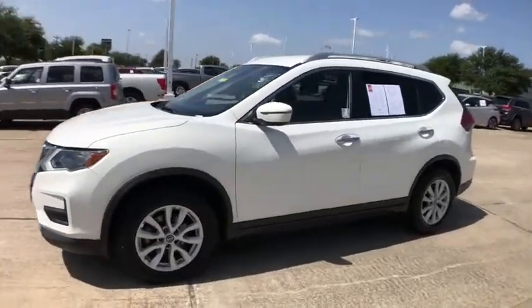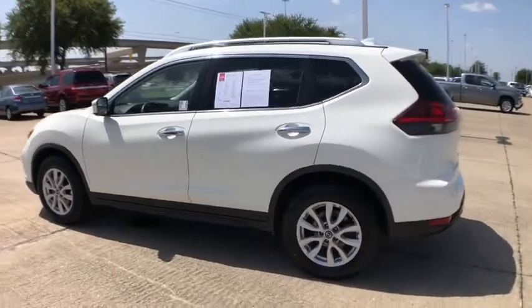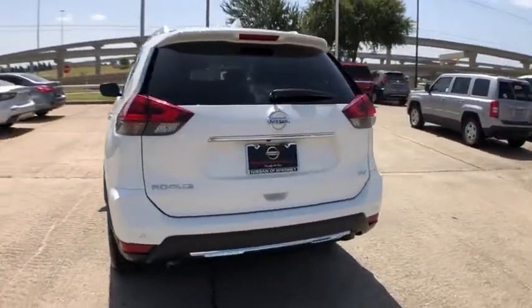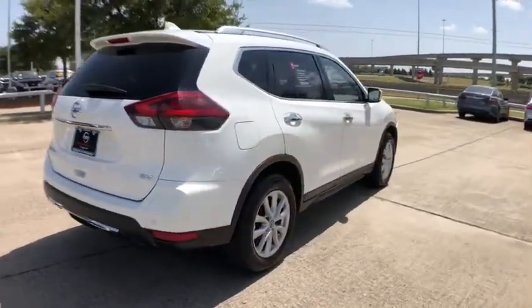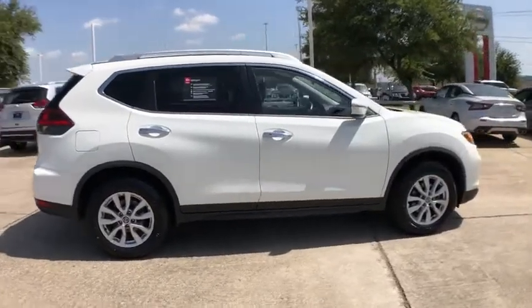Come test drive the 2019 Nissan Rogue. The stylish Rogue gets 27 mpg and still boasts nearly 58 cubic feet of cargo space. With a 5-star side impact safety rating and confident handling, the Rogue is more than you expect and everything you deserve.